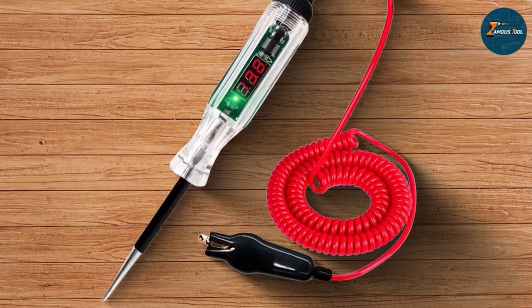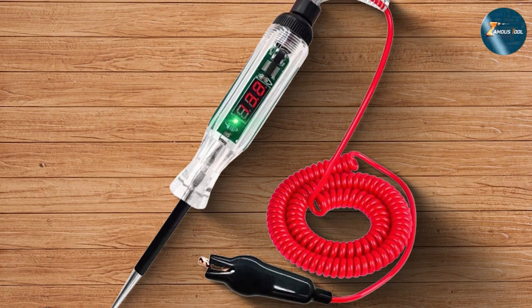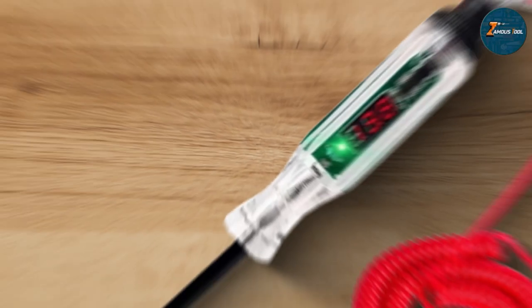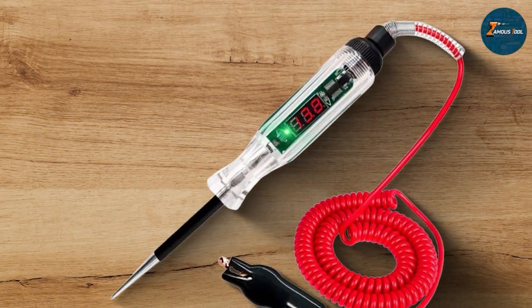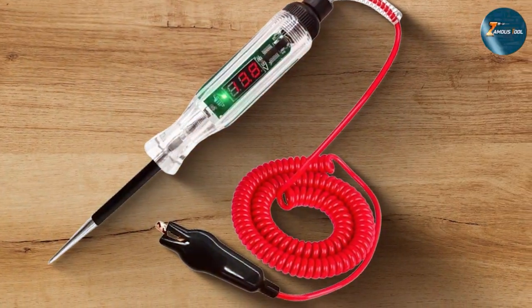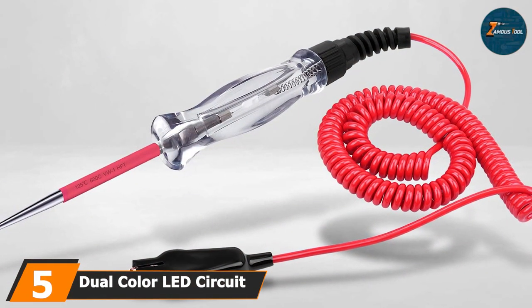Its functionality extends beyond simple circuit testing, with the ability to check continuity, track down shorts, and identify blown fuses quickly. This makes the Aublin LED Circuit Tester not just a tool, but a comprehensive solution for electrical diagnostics.